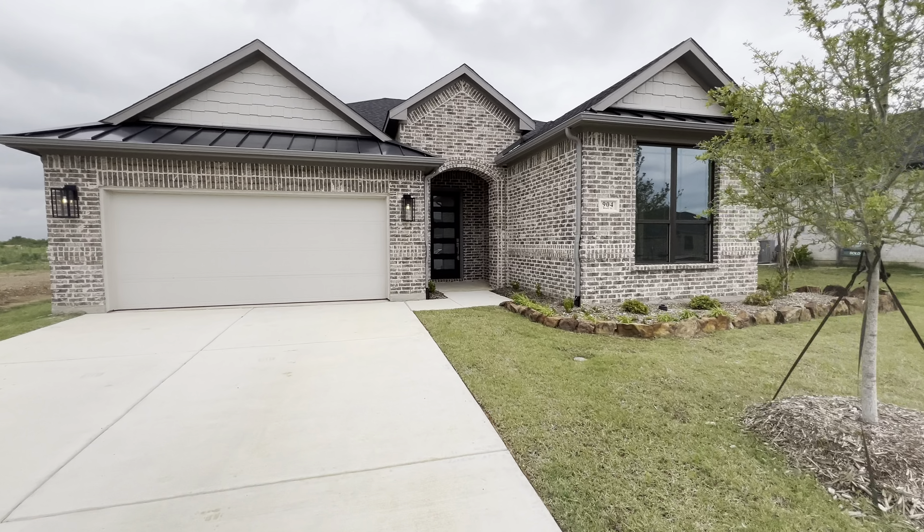Fridge will go there. Nice big island with barstool seating. Here's your pantry. Electric cooktop with a vent there. They did the black and white cabinets to off-set each other, and there's a big farmhouse sink.